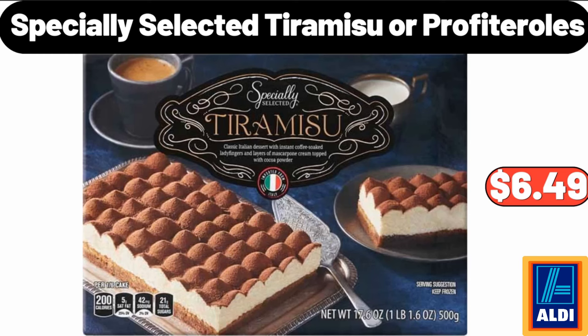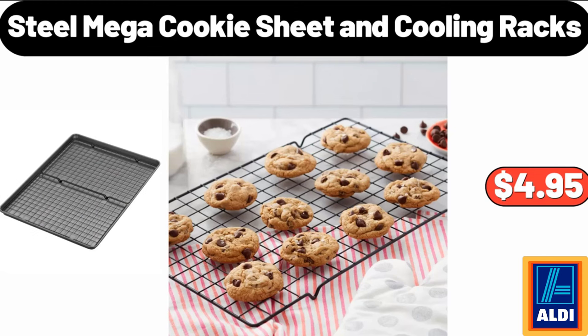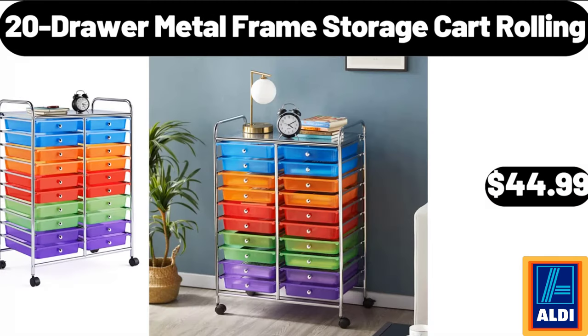Specially Selected Tiramisu or Profiteroles, $6.99. 20 Gallons Latching Storage Tote, $4.95. Steel Mega Cookie Sheet and Cooling Racks, $4.95. 20 Drawer Metal Framed Storage Card Rolling, $44.99.